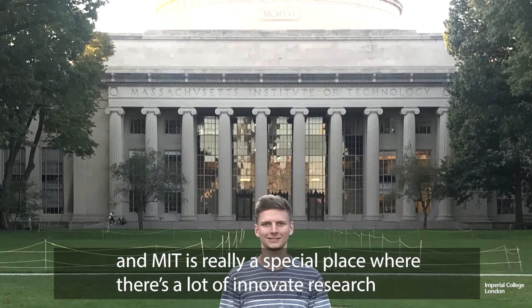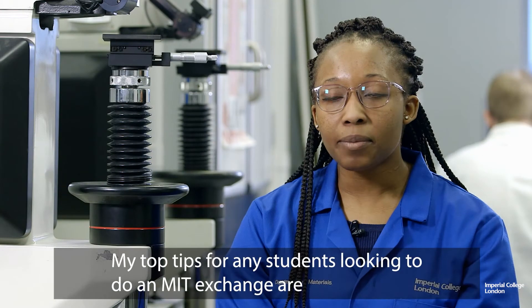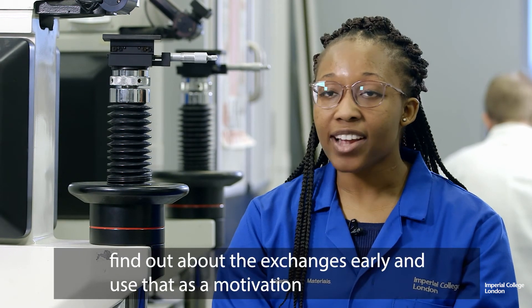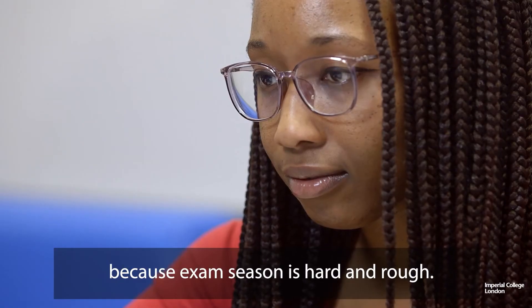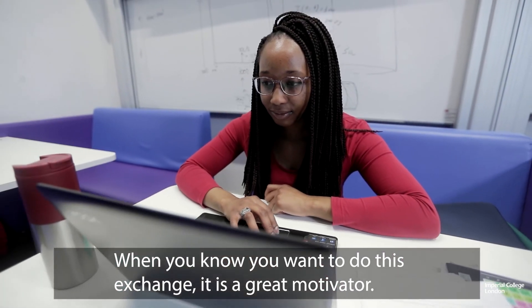My top tips for any students looking to do an exchange: keep your academic results up and find out about the exchanges early. Use that as motivation, because exam season is hard, and knowing you really want to do this exchange is a great motivator.